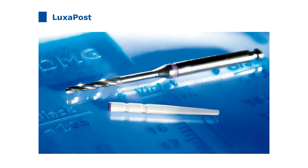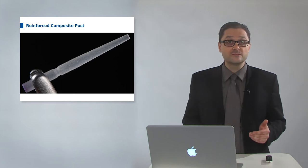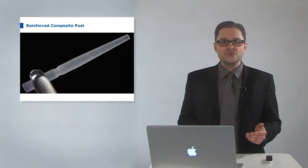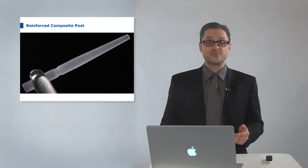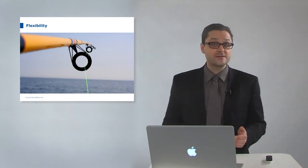When a tooth is severely destroyed, it can still be necessary to stabilize a core build-up with a retentive post. DMG developed the LuxaPost system, including a glass fiber reinforced composite post and a burr for root canal preparation. LuxaPost is a reinforced composite post with unidirectional glass fibers for good flexural strength. The transparent post is suitable for highly aesthetic full ceramic restorations and has a substance-saving tapered form imitating the root canal shape. Two macro retentions on the head of the post offer grip to the composite core build-up material. It is a passive post without any active forces or friction to the root canal walls, avoiding fractures. Available in diameters 1.25, 1.375, and 1.5.